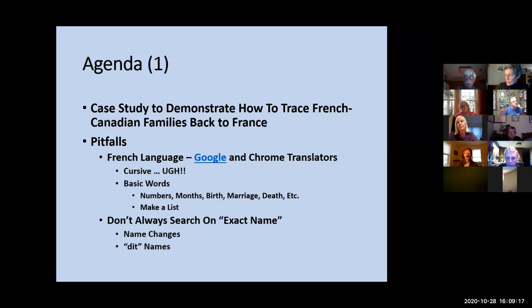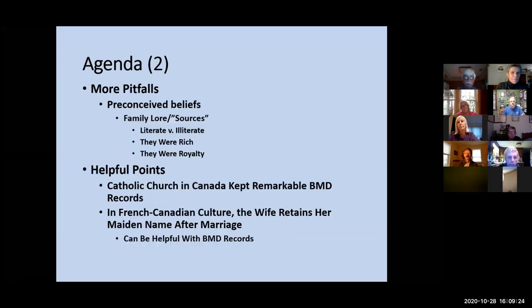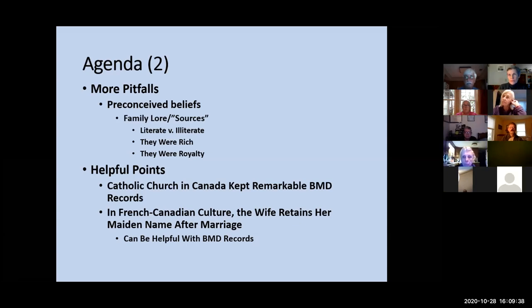The dit names in Canada are also known as surnames, so there are some you will see that have a dit name, and we're going to get to that when I show you my eighth great-grandfather. Some more pitfalls: family lore. People think that because they had a beautiful-sounding name they were literate. Back in the 1840s we didn't have a big school system — it wasn't compulsory, so not everybody was literate. Everybody thinks their family was rich or came from royalty — you'll see that in my family, and none of it's true.